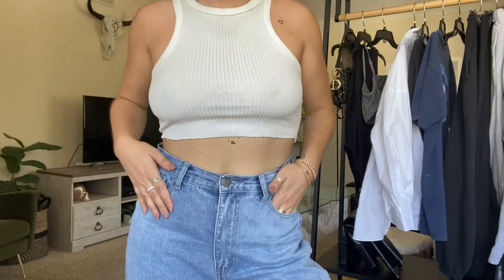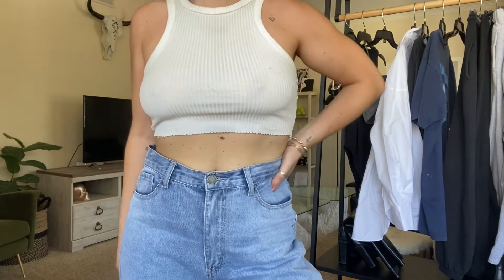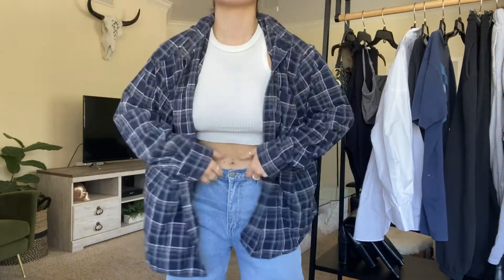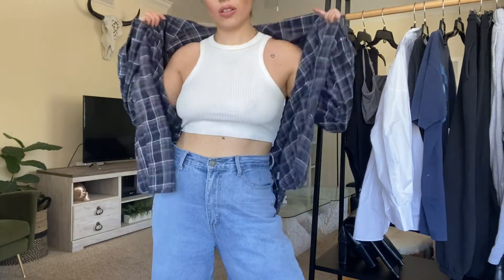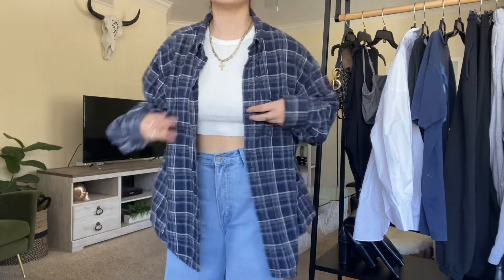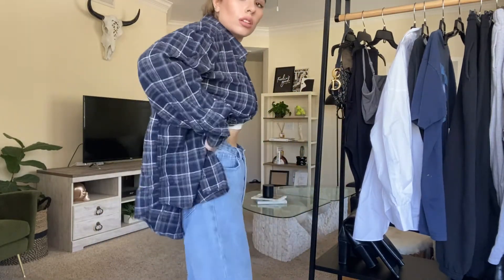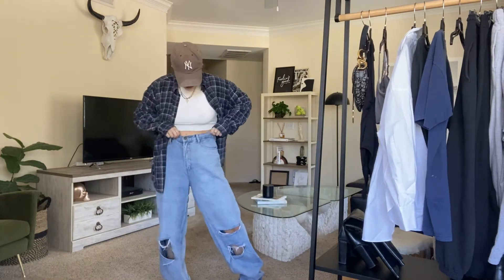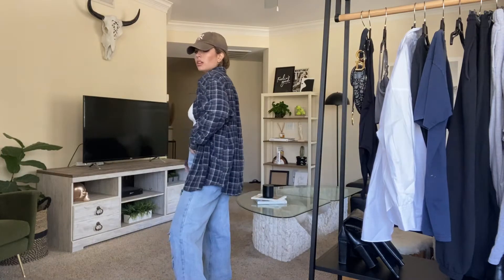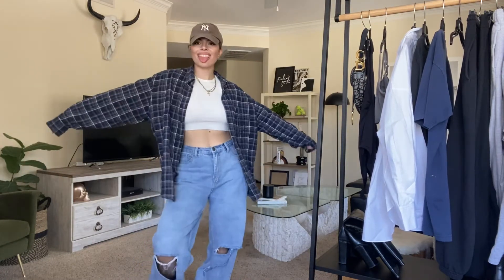Up next, I'm going to pair a simple crop tank — white, black, or gray is always great, those are the most popular colors — with jeans, a baseball cap, and a flannel. Very basic, and I feel like most people have a flannel in their closet. It's super chic and easy to throw on. I'm going to pair it with a cute boot since fall is coming and boot season is here.